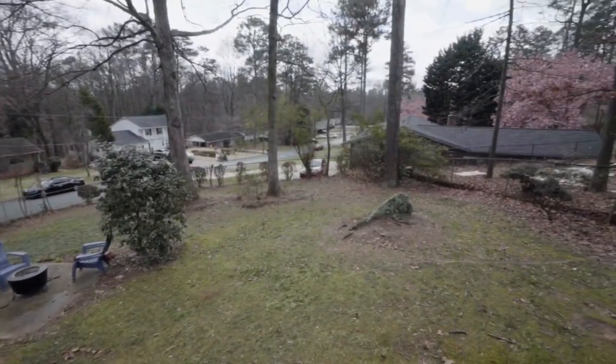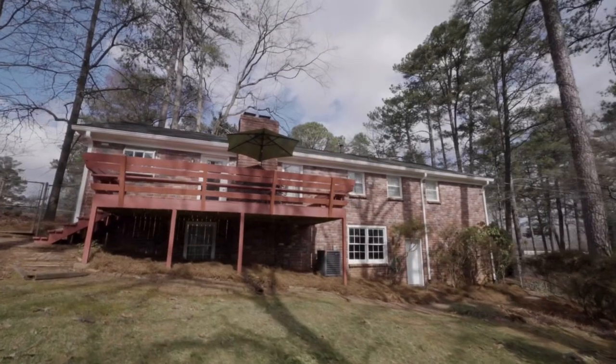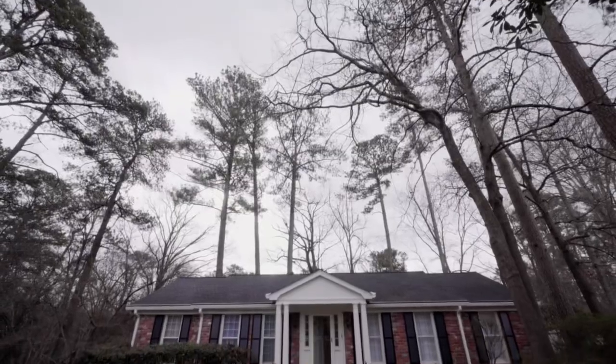This home is in pristine condition. You will not want to miss this opportunity. Come see this beauty today. Have a good day!